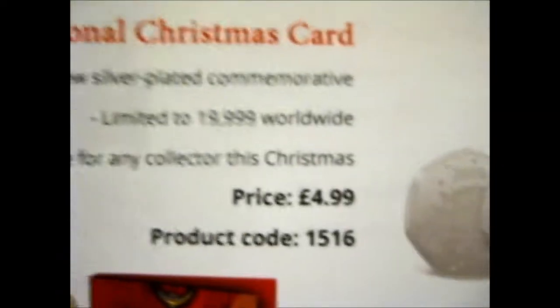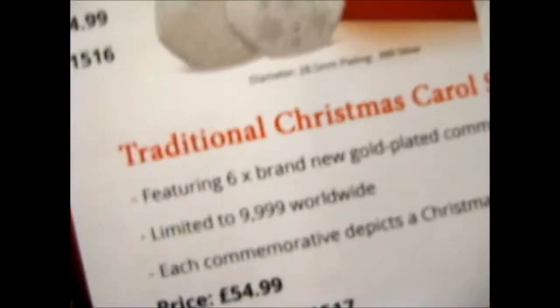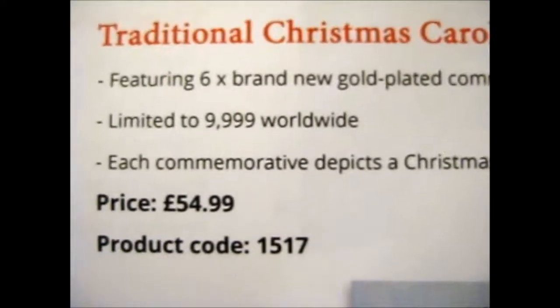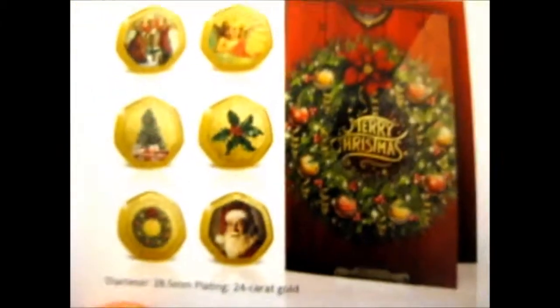In the back we've got the traditional Christmas card one — price and product code. And then the Christmas Carol set at $54.99 — the product code is shown. And gold plated commemorators. So that's all of those.